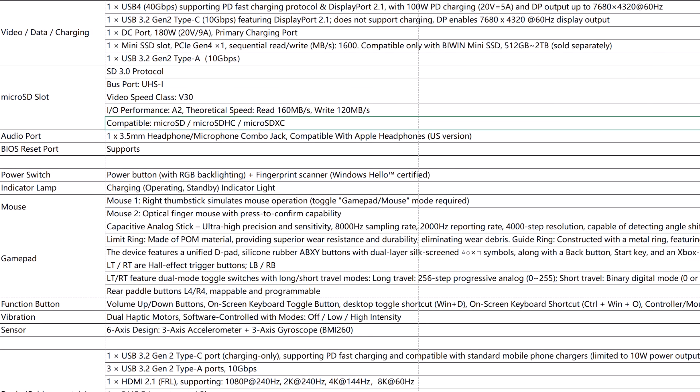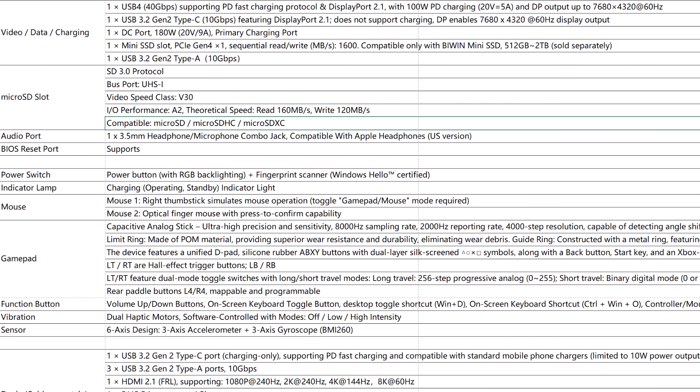For I/O ports: one USB 4 supporting PD fast charging with DisplayPort 2.1, 100-watt PD charging, and DP output to 8K. One USB 3.2 Gen Type-C featuring DisplayPort 2.1 — no charging support but with DisplayPort output. One DC barrel jack port for 180-watt dedicated charging, which is the primary charging port. One mini SSD slot, one USB 3.2 Gen 2 Type-A slot. The microSD slot uses SD 3.0, UHS-1, Class 30 — traditional microSD, not microSD Express.